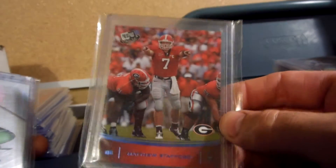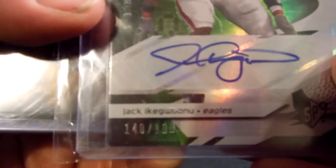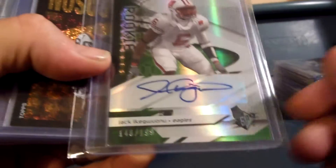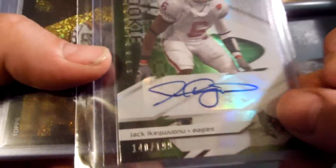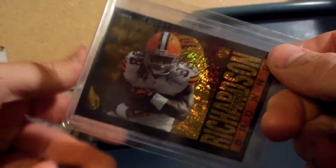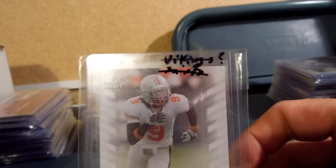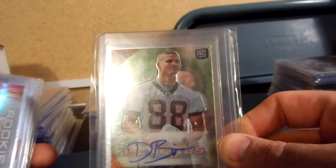Matthew Stafford 09 Press Pass blue for $12. I have a Jack Ikeguanu for the Eagles — this one is auto out of 199 for $12. Trent Richardson Funky Gold from 2013 Archives for $12.